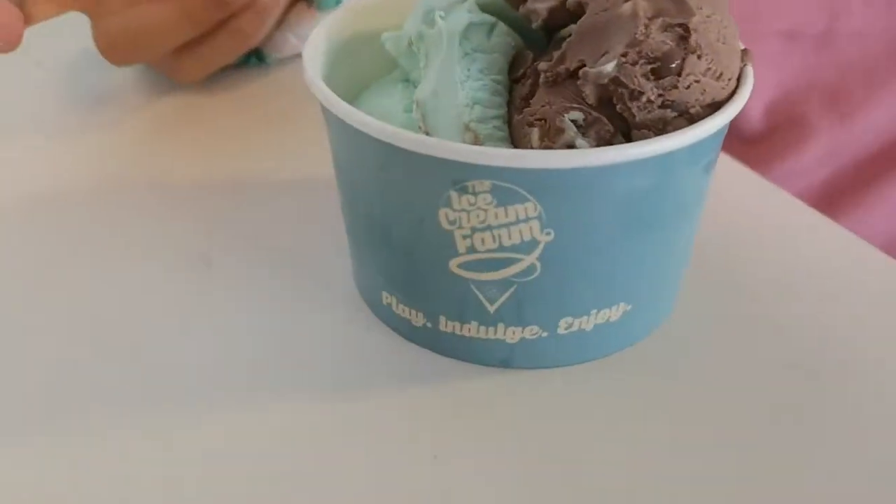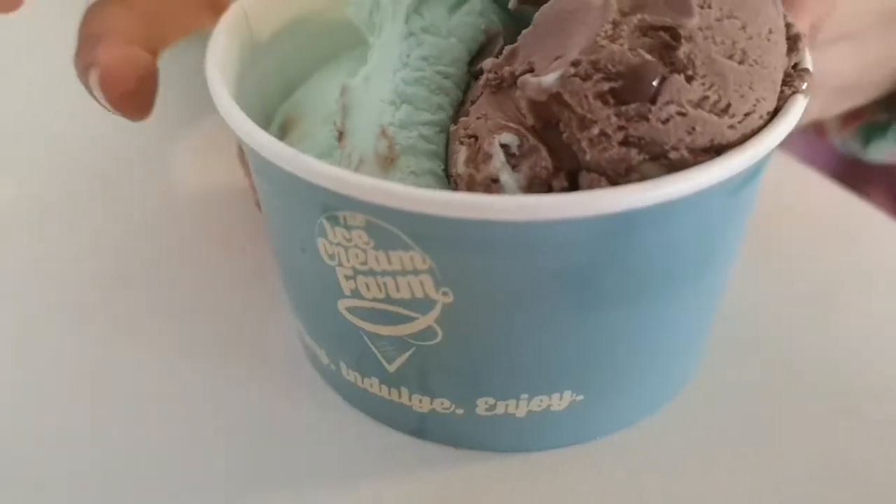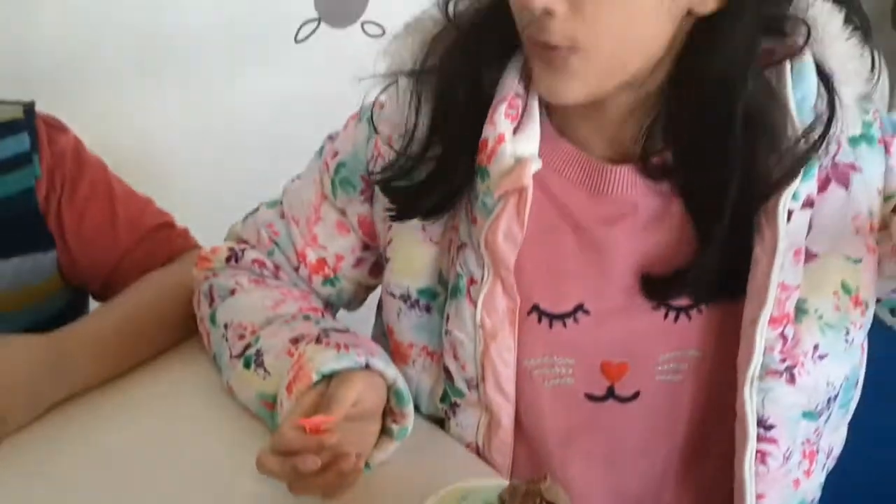Thank you for watching our video. Please leave a comment down below — which is your favorite ice cream? This is the cup they give you. Remember to subscribe and click on the notifications. Leaving a big thumbs up. Bye!